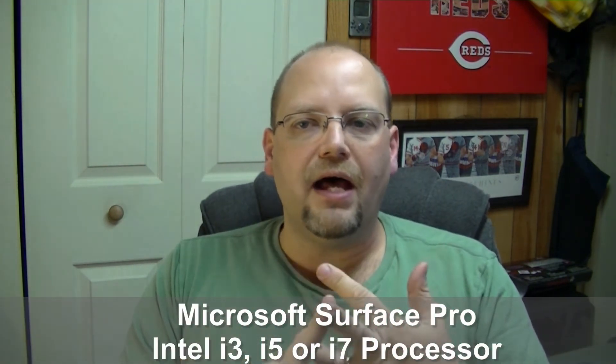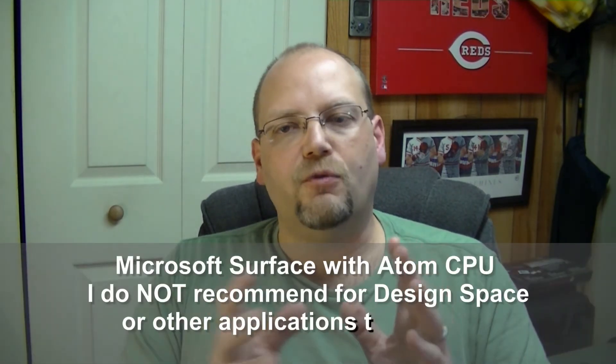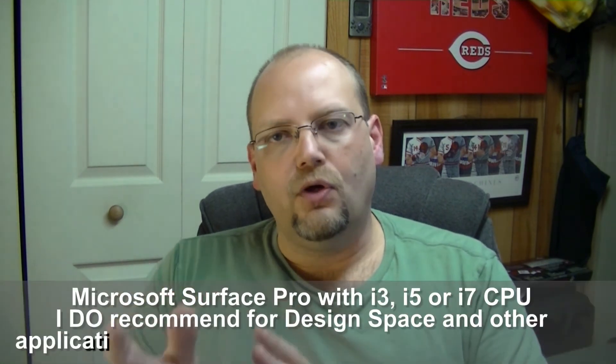Then there is the Surface Pro. The Surface Pro comes with the Intel i3, i5, and i7 processors, which are great, and I highly recommend them. The regular Microsoft Surface with the Atom processor is good for most things for everyday use as a tablet and as a laptop slash PC. But the Microsoft Surface Pro is really what you want to get good performance.